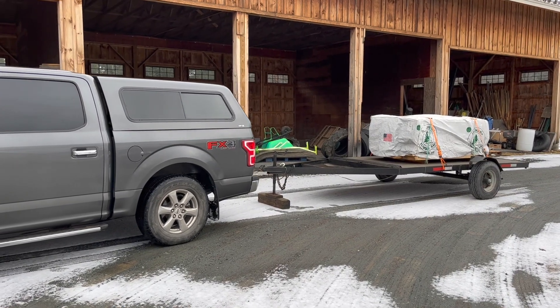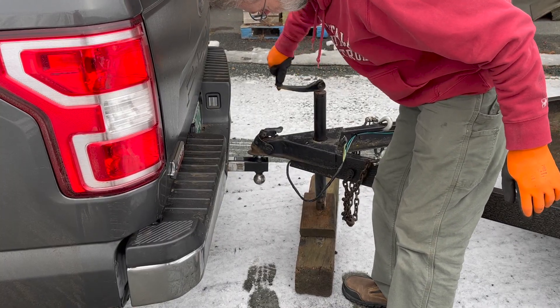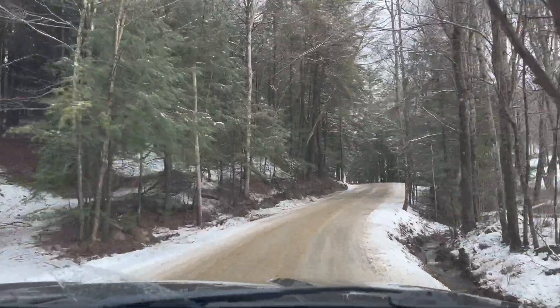Second stop of the day — we just stopped and picked up 200-plus bricks, and I will use those to start the mass for the rocket mass heater.